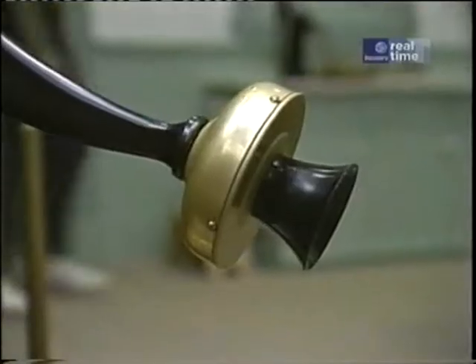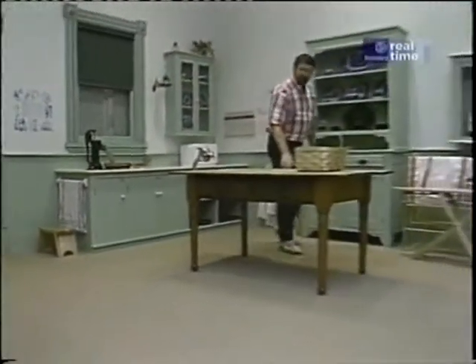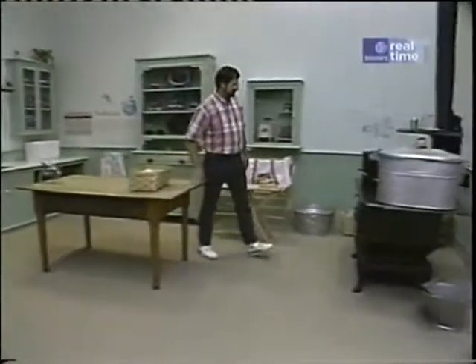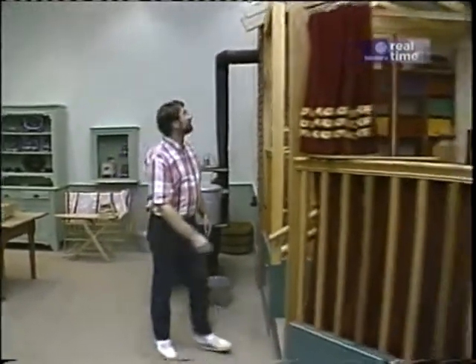It's where children three to seven years old can pretend they're in the Victorian age. Here's the kitchen, with a nice work table — maybe we can build one of those at the shop. And look at this, a black iron stove. My grandmother used to have one just like that.